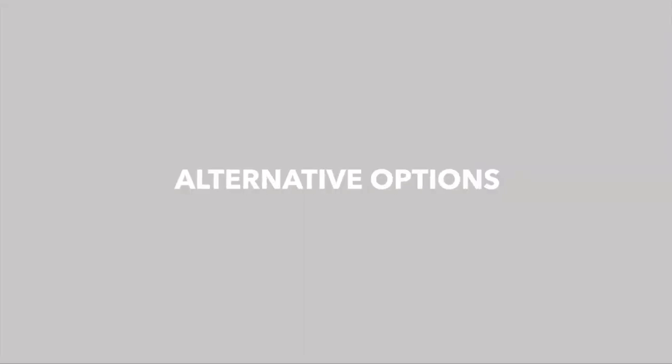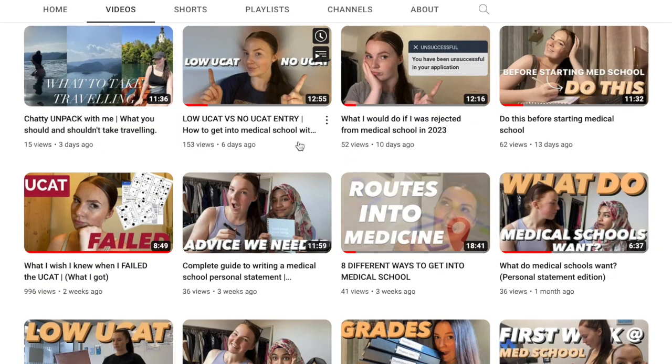Some other options if you are struggling with getting into medical school with your grades would be an access to medicine course, studying abroad, or applying through postgraduate. There are lots of different options. I'm not going to go into these too much because I do have a separate video on different routes into medicine that is definitely worth a watch if that's something that's interesting to you.